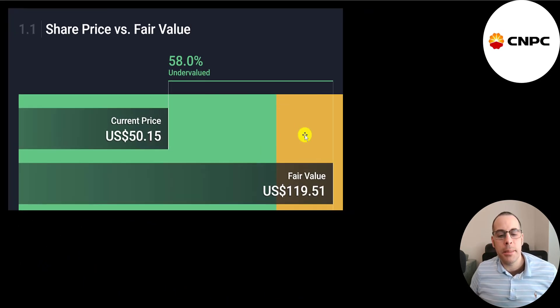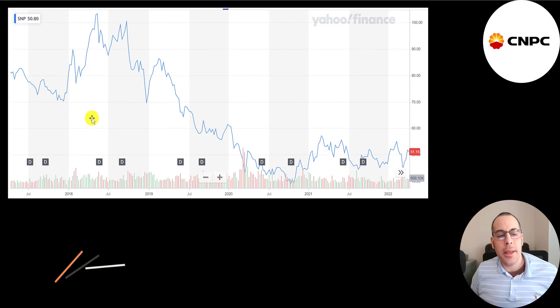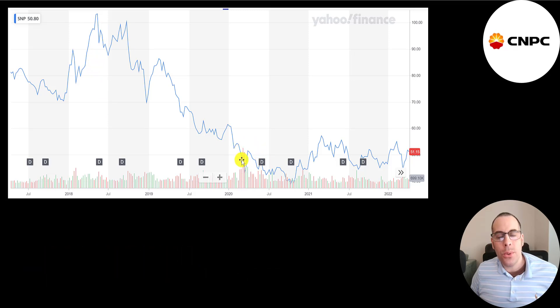The website Simply Wall Street values the company at $120, saying it's 58% undervalued. Looking at the five-year stock price history: it was over $100 at the start of 2018, then dropped a lot in 2020 like every other stock. The price of oil has come up a ton since that point, but their stock price has not increased nearly as much.